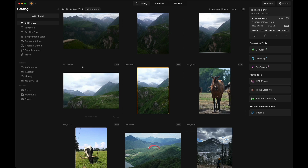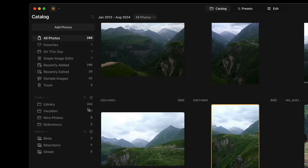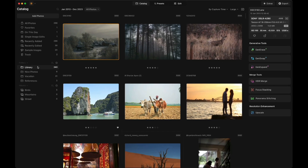Talking about further updates here in the catalog module, you can now reorganize and sort your folders. You can sort them based on their folder name, creation date, how recently they were updated, photo count, and more. On top of it, of course, you can choose a custom order and then just reposition the folders based on your needs.